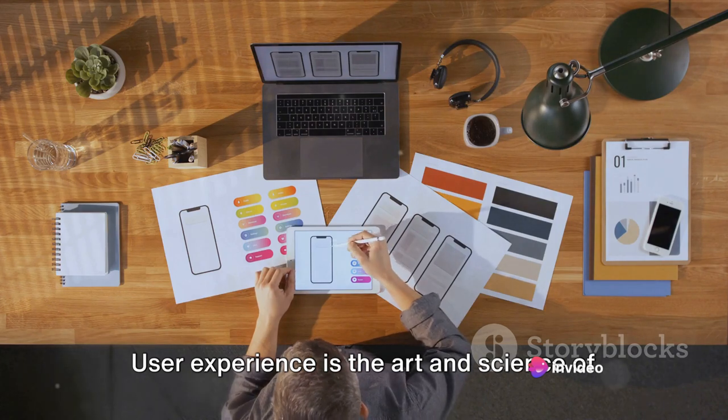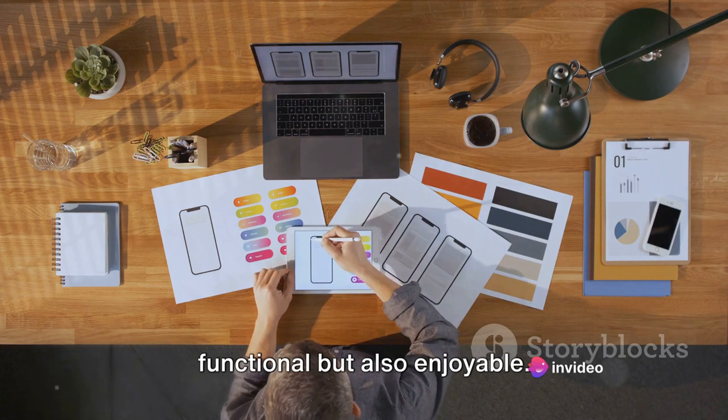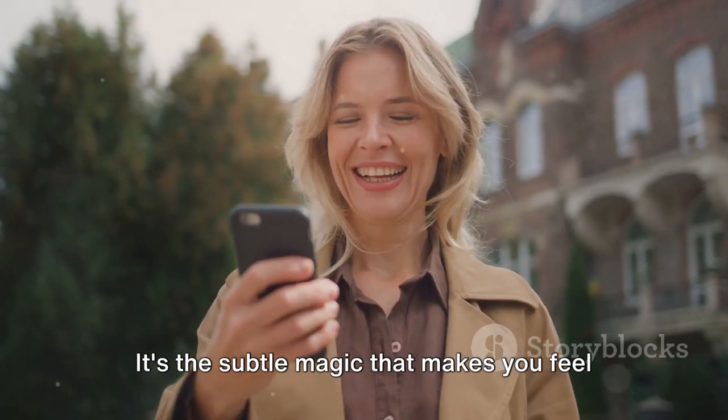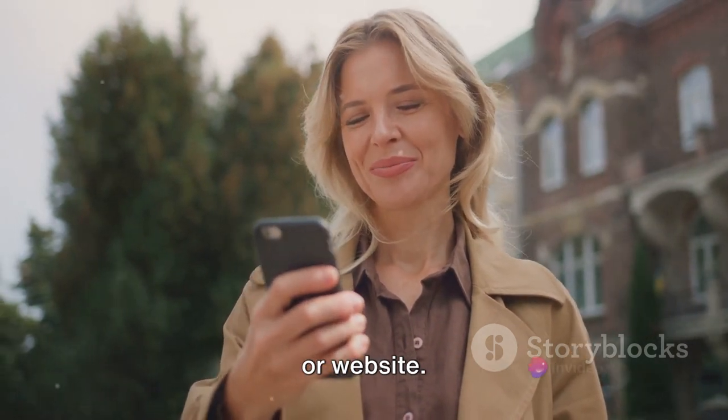User experience is the art and science of making digital platforms not only functional, but also enjoyable. It's the subtle magic that makes you feel at home while navigating your favorite app or website.